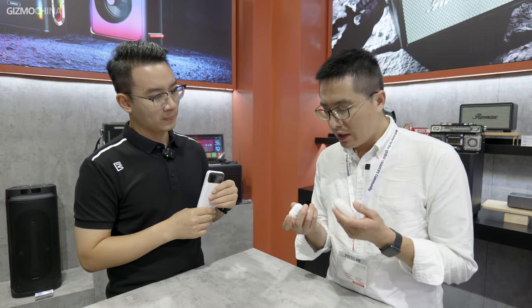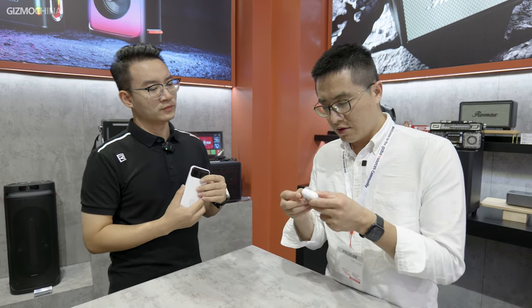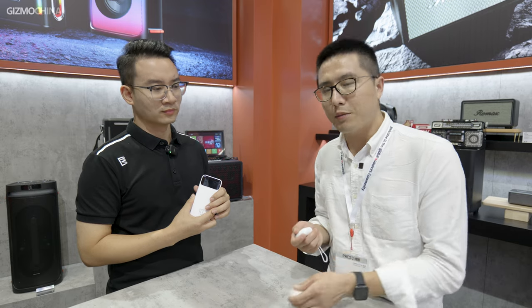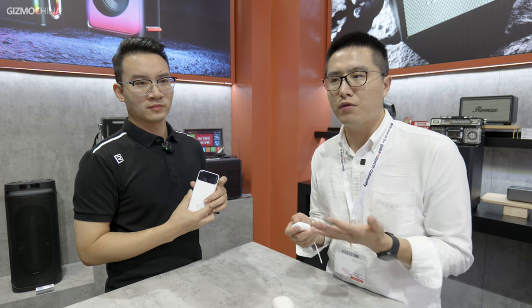I'm holding these two TWS earbuds. I can feel that these are high quality earbuds — very premium feel to them. I can feel that the polishing and the quality must be a lot better than some normal TWS earbuds. So we do a lot of TWS earbuds reviews. If you want to see some of the product reviews from this Global Sources show, let us know.